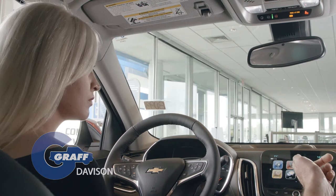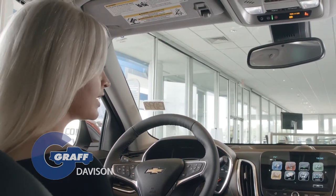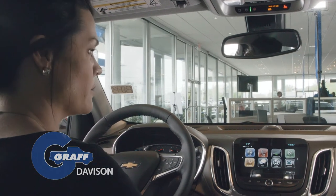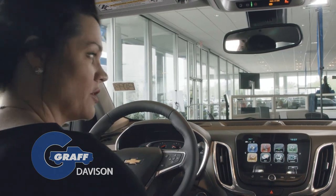What does it mean to you to have an 8-inch diagonal color touchscreen? It's a really nice big display. Very easy to see while you're driving. The visibility on it's going to be a lot better than some of the other models where it was a little bit smaller, harder to see.